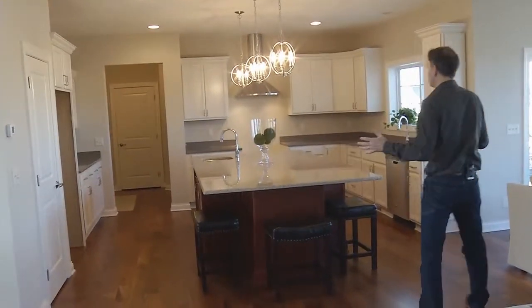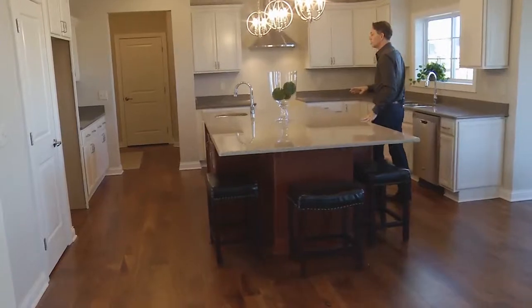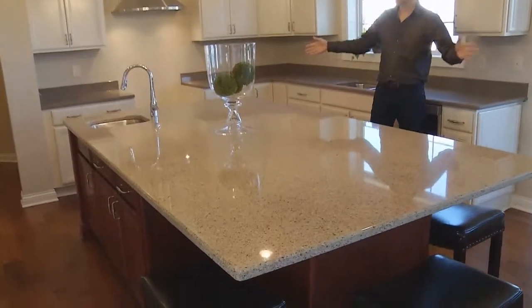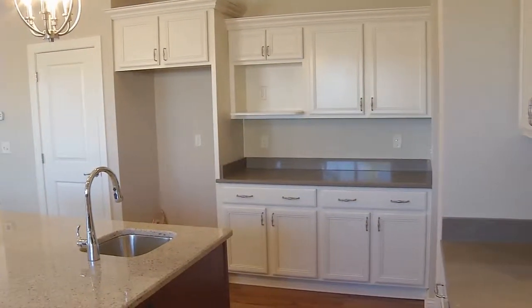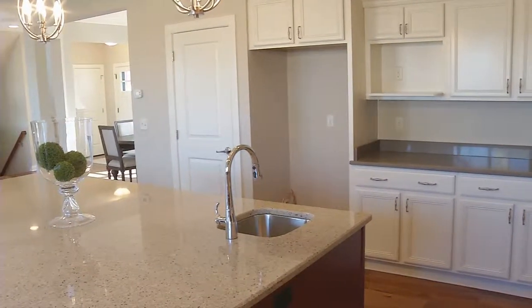If you look at the kitchen, we've got this huge kitchen with a mega island. It's a very dramatic looking kitchen with these white painted cabinets. We've got beautiful Zodiac countertops here, and it's not only functional in that you've got tons of space for entertaining, but it looks outstanding.